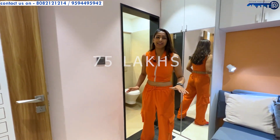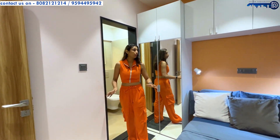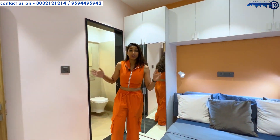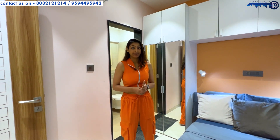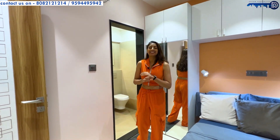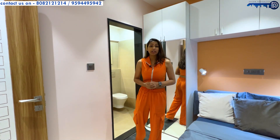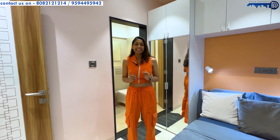Can you imagine — the cheapest flat in Andheri with such good furnishings and a great locality? It comes with 20 plus amenities, making it a steal deal at this price. Prices may go up, so if you're keen on buying a 1 BHK in Andheri, contact us ASAP on the numbers given below.